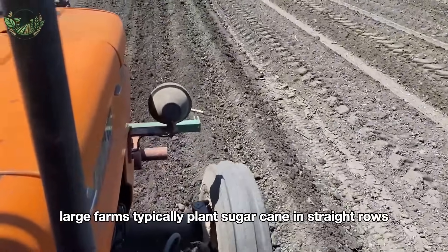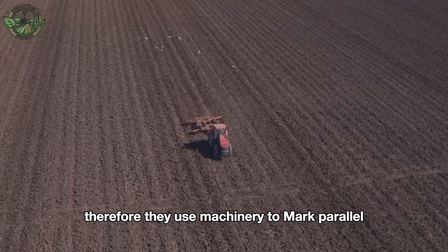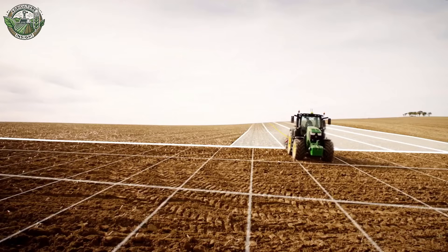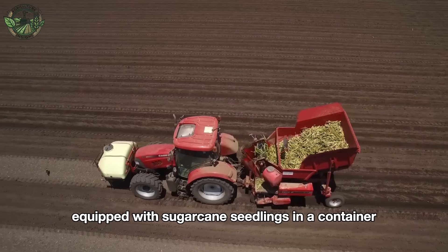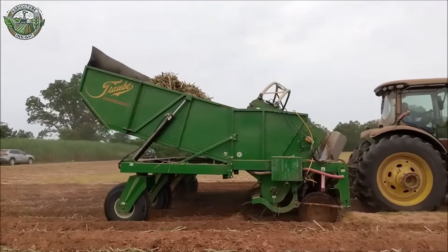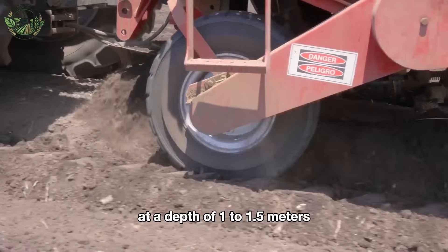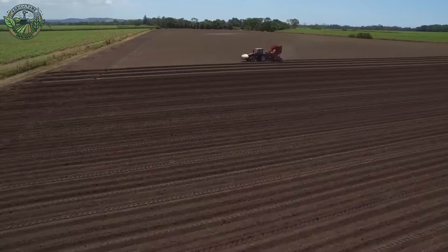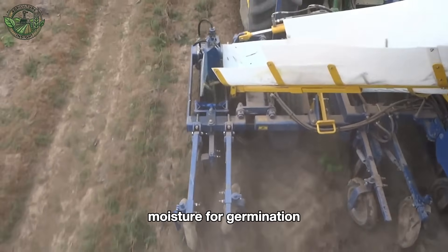Large farms typically plant sugarcane in straight rows to facilitate care and harvesting. They use machinery to mark parallel straight furrows for planting the sugarcane. Once the furrows are made, a sugarcane planter equipped with sugarcane seedlings moves along these pre-marked furrows. The automatic sugarcane planter places the cane sets into the prepared furrows at a depth of 1 to 1.5 meters. The sets are laid horizontally or at an angle, and then the soil is gently filled back in to protect the sets and maintain moisture for germination.